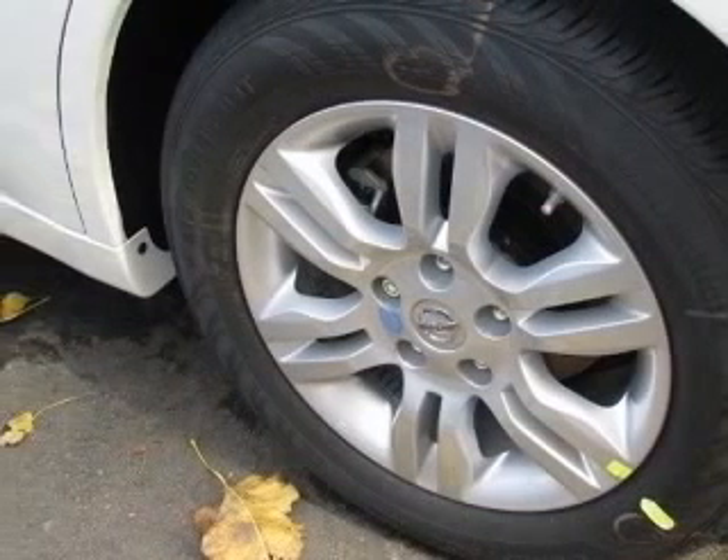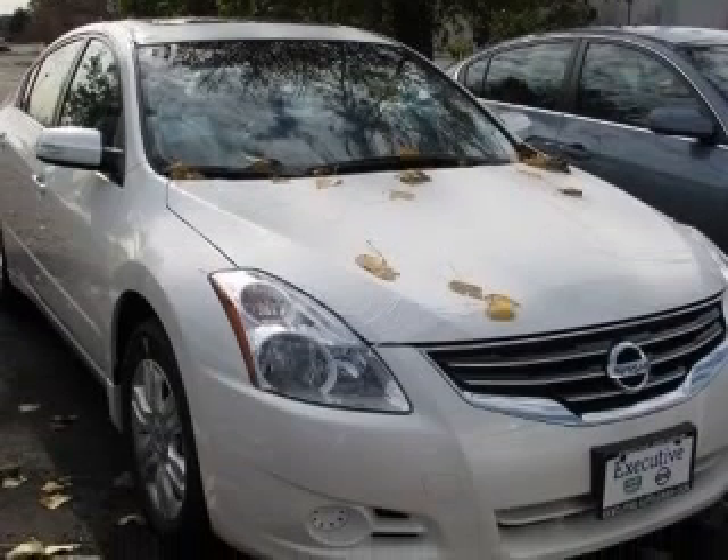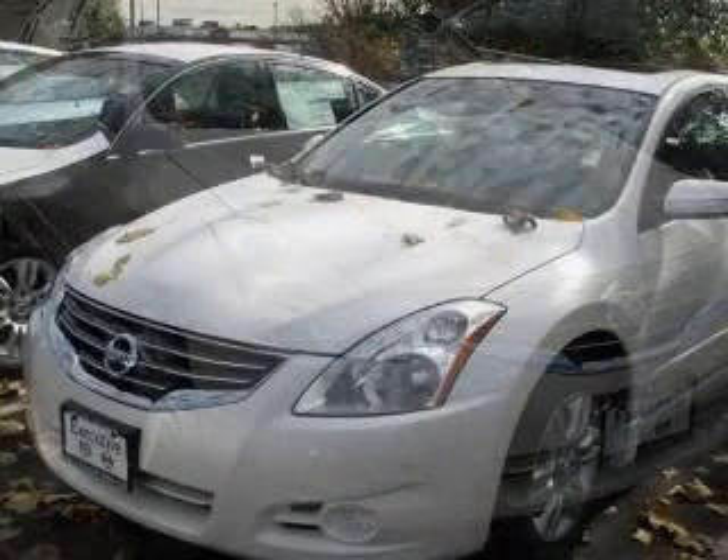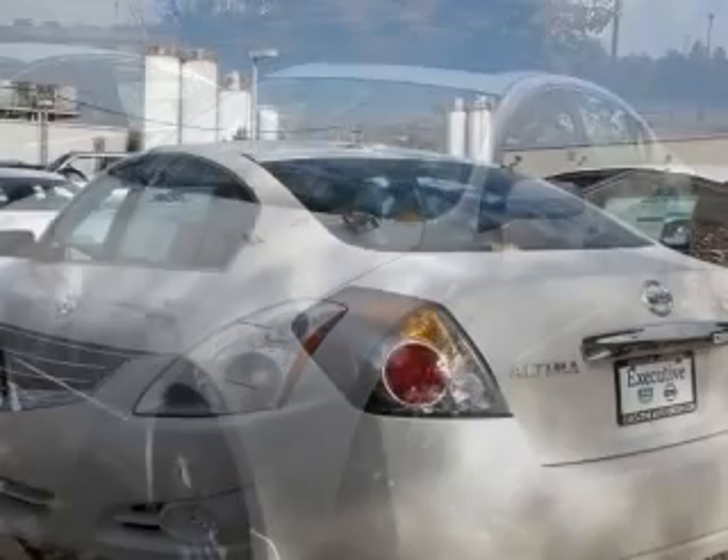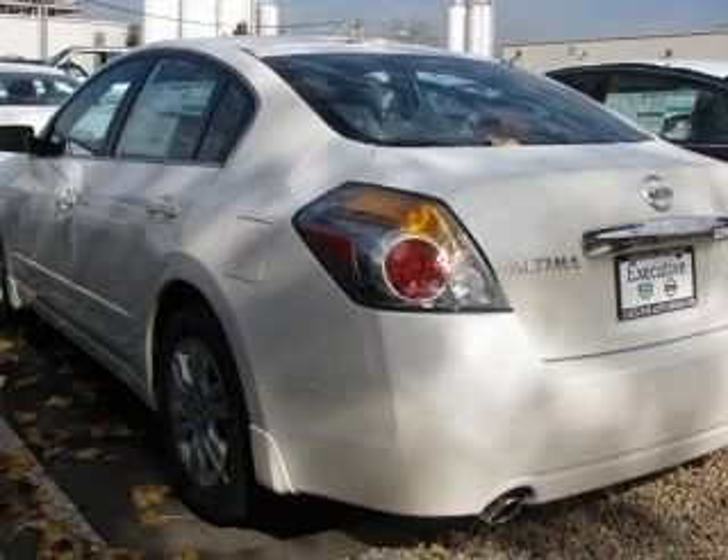Four-wheel ABS brakes, air conditioning, center console, full-width covered storage, clock, in-radio, cruise control, external temperature display, front seat type bucket, front wheel drive.